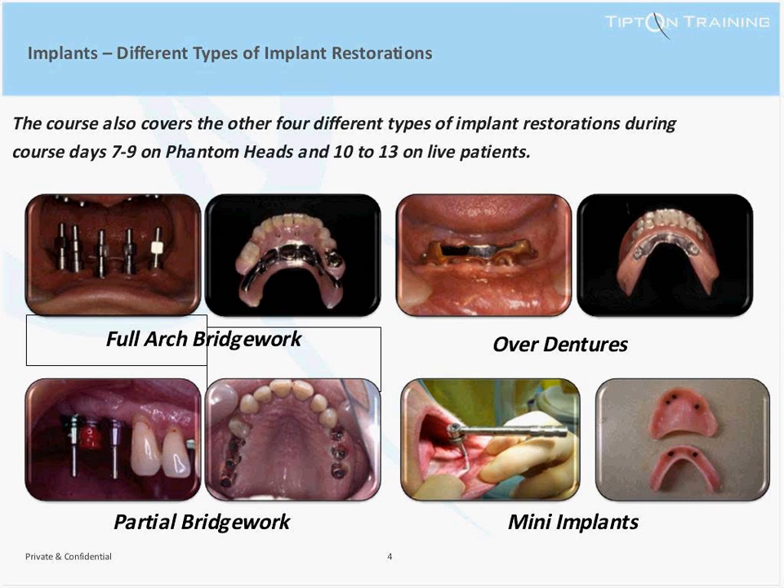There are a few types of implants we are going to cover on the course: namely the single tooth implant, which we will talk about in more detail later; full arch bridgework for edentulous patients who require a fixed restoration; overdentures for edentulous patients who cannot afford fixed bridgework, lack sufficient bone, or want improved facial aesthetics and more stable dentures; partial bridgework for patients missing more than one tooth, often lacking molar support; and mini implants, as more and more patients look at this low-cost introduction to dental implants by stabilising their dentures.